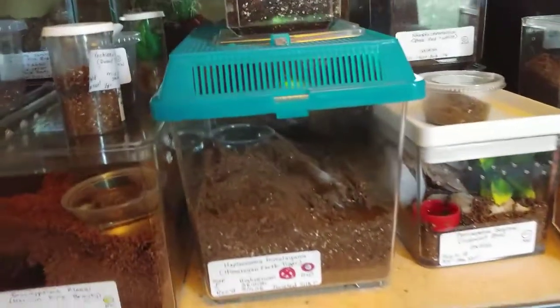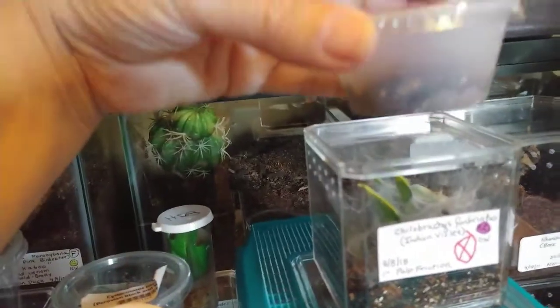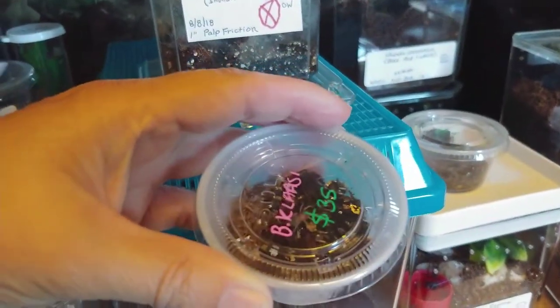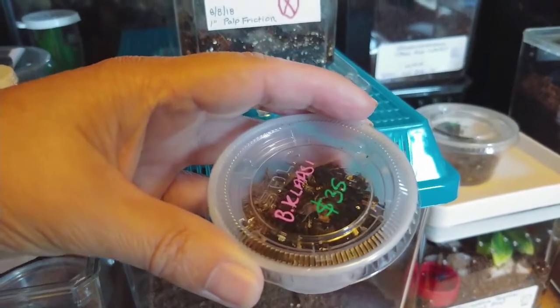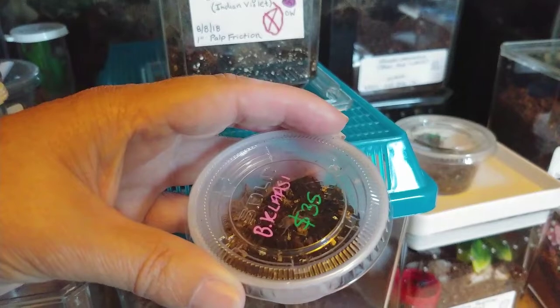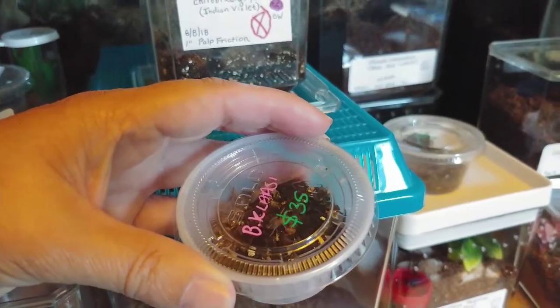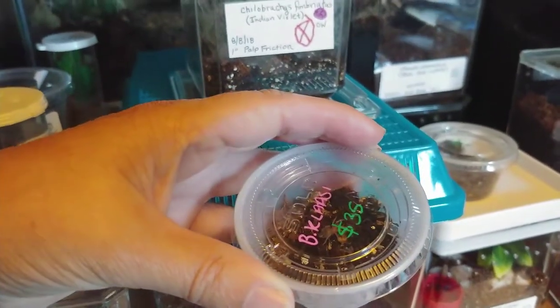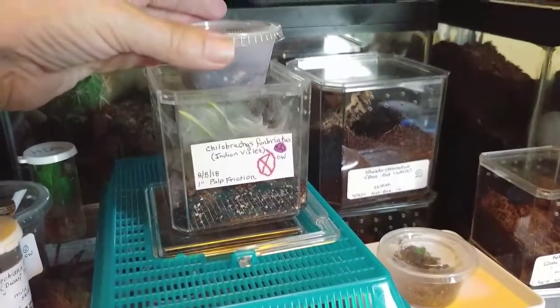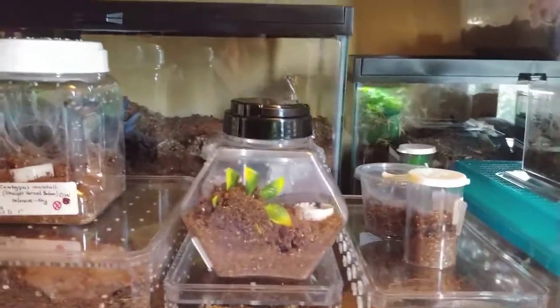The next one that I got at the expo — here's the B. klassi. It's a little sling. It's in here. You can see it's eaten, and it did have a little tiny bit — looks like maybe the abdomen part of its molt was stuck. So I had to cut the rest of the molt free, but it ate and it's looking good. I think that it's going to do just fine.